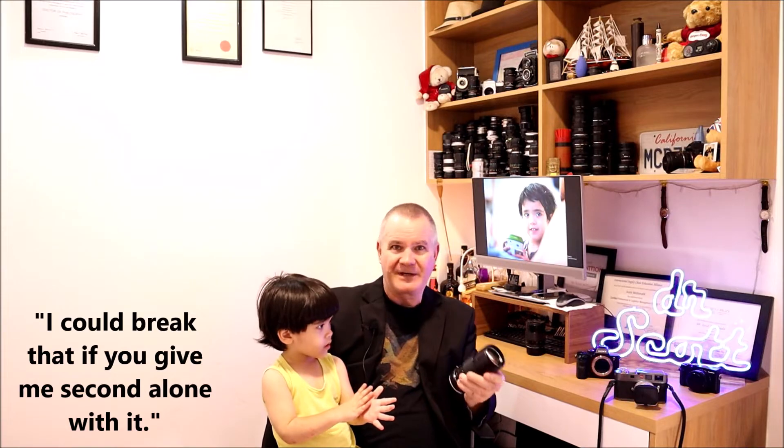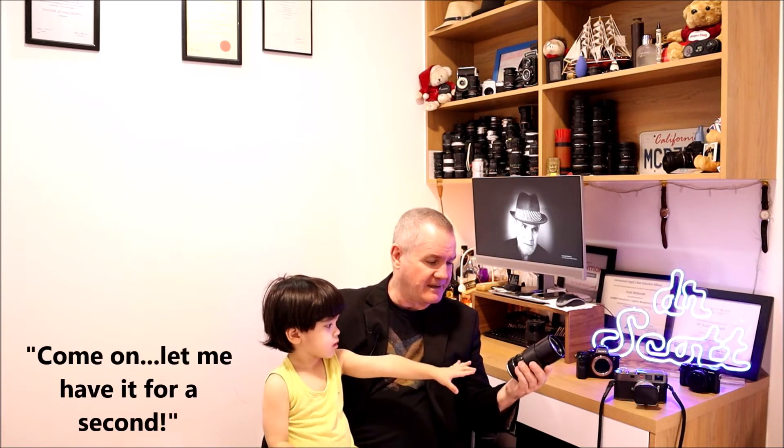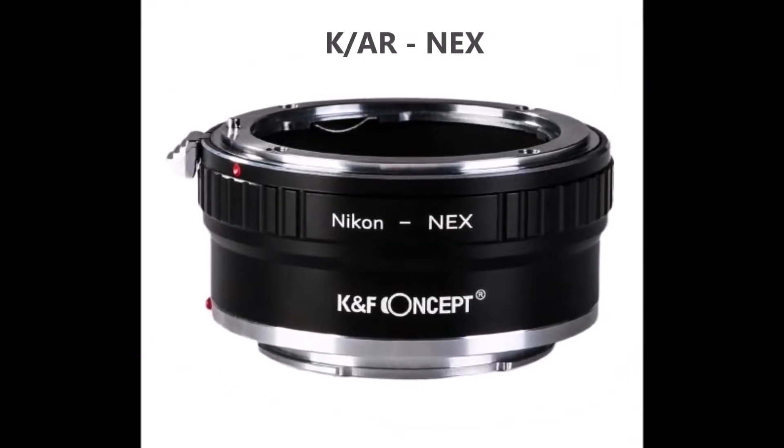It's all metal with a built-in telescoping hood. It's a bit short, so if you want to retain contrast, get yourself a longer third-party hood — very cheap. It has an adapter on it, a K&F Concept Konica AR to NEX adapter, so you can put it on a Sony A7R II to shoot with. It's great construction that'll last a lifetime. The focus ring is nice and smooth, and the aperture ring is clicked, going from f/3.2 to f/16.